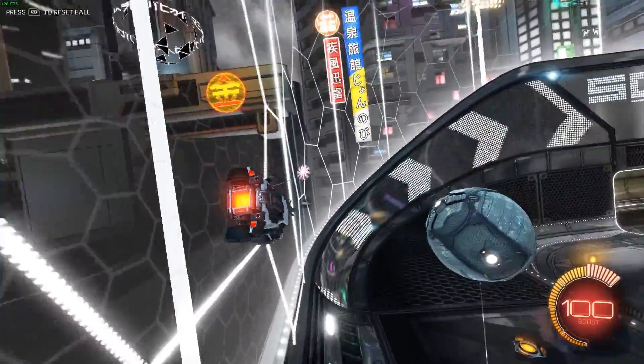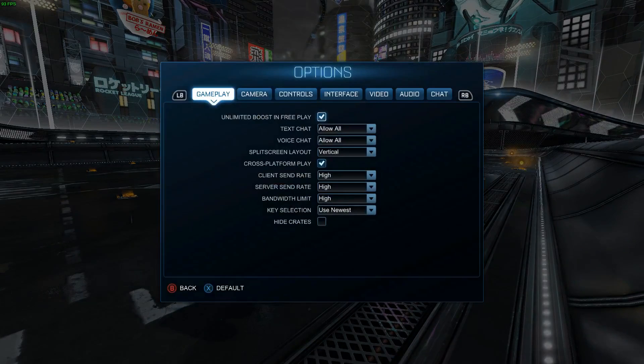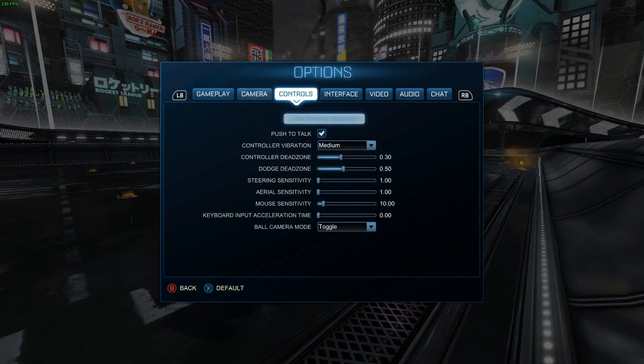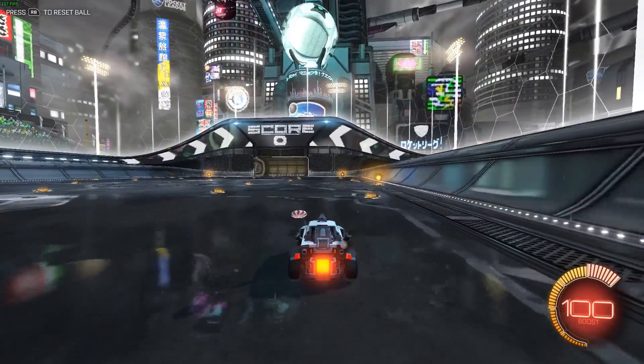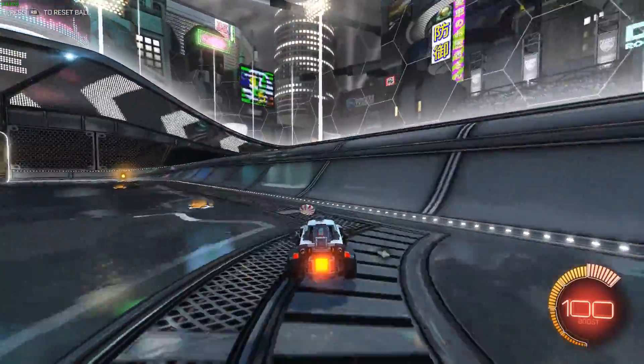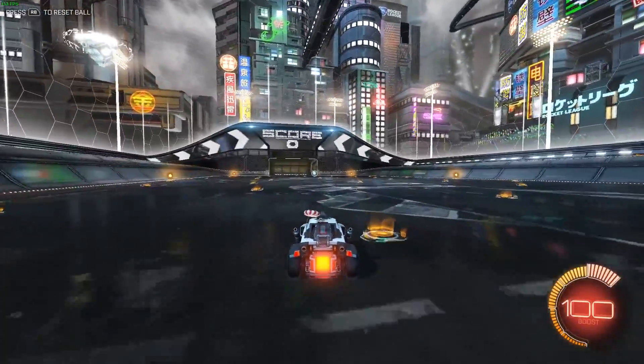We can see some drops in the frame rates down to 128, 138. Now if we go to our settings — this is important — we are running on the highest options available: high quality, high quality, everything checked — weather effects and everything else, render quality high, render detail, max FPS, anti-aliasing. Anyway, you can see the game is playing beautifully.